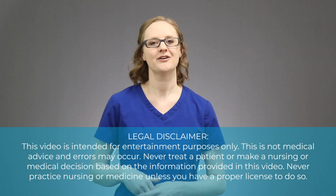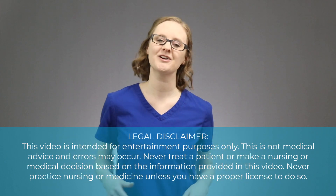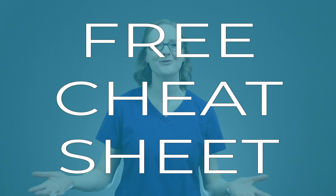Hey there friend, I'm Christina Rufano from NursingSchoolOfSuccess.com and in this video we are going to talk about the lab value creatinine. We will break down what you need to know about creatinine for nursing school, plus I'm going to walk you through some critical thinking points about it as well, and be sure to stick around until the end of the video because I've got a free cheat sheet just for you to help you out with lab values in nursing school.